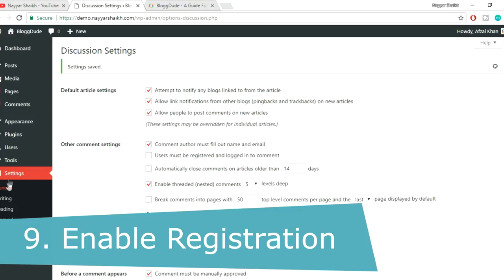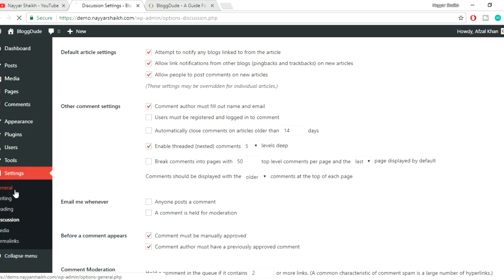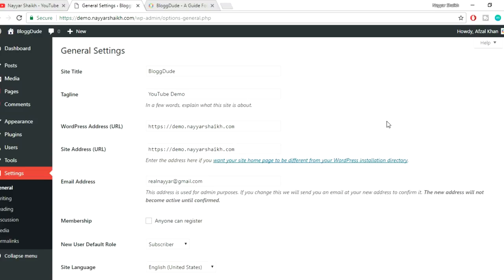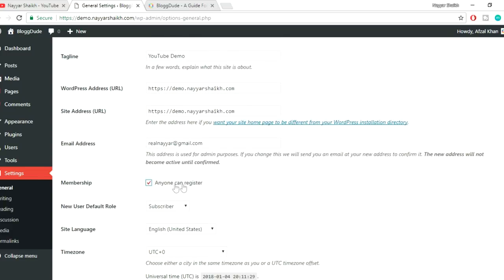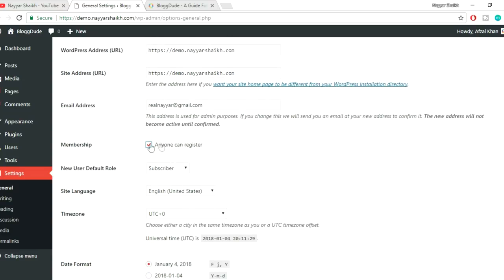The ninth thing is to enable registration. This is most important for membership websites, WooCommerce, or e-commerce websites. Many people ask why no one can register to their website — it's simply because this option is not enabled. Go to Settings, then General, and tick 'Anyone can register.' This simple tick mark can save a lot of problems, especially for multi-vendor websites where sellers or customers are unable to register.